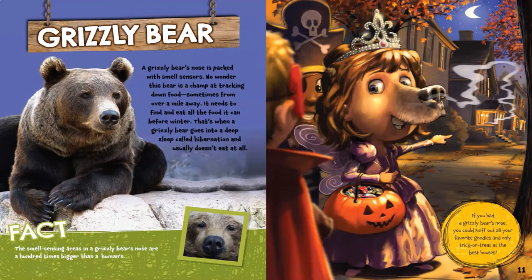Grizzly Bear. A grizzly bear's nose is packed with smell sensors. No wonder this bear is a champ at tracking down food, sometimes from over a mile away. It needs to find and eat all the food it can before winter, when a grizzly bear goes into a deep sleep called hibernation and usually doesn't eat at all. The smell-sensing areas in a grizzly bear's nose are a hundred times bigger than a human's. If you had a grizzly bear's nose, you could sniff out all your favorite goodies and only trick-or-treat at the best houses.